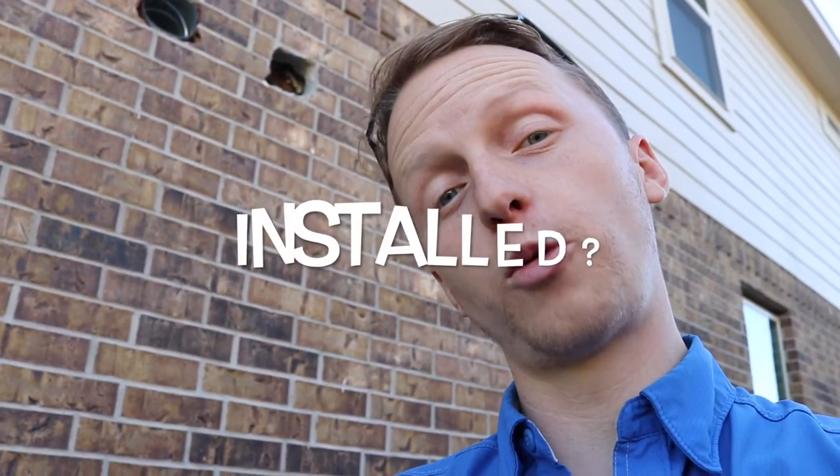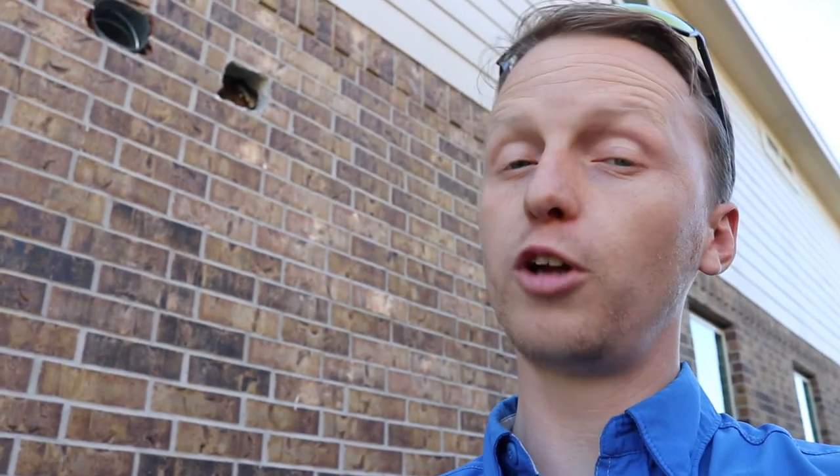For this next find, they installed the range hood in the wrong spot the first time. They did come back and repair it the second time and installed it in the right place, but they left the caps off and left the old hole in place going to nowhere. There's no insulation behind there, and they also cut through the moisture barrier. They say the property's ready, but I'm just not quite sure about that.